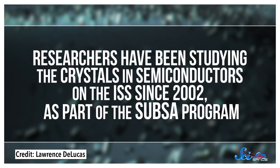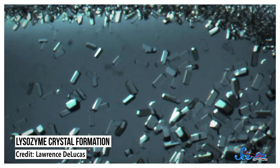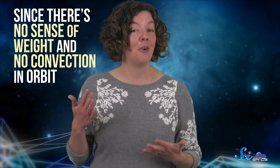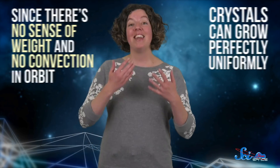Researchers have been studying the crystals in semiconductors on the ISS since 2002 as part of the SUBSA program. The tests involve watching how crystals form and change in microgravity, with different temperatures, time limits, and more. And they've shown us that crystals grow so much better up there! Since there's no sense of weight and no convection in orbit, crystals can grow perfectly uniformly. Scientists now think we can harness that information to build better chips on Earth, and others are even imagining a whole new industry of chips grown in orbit for the world's best computers and instruments.